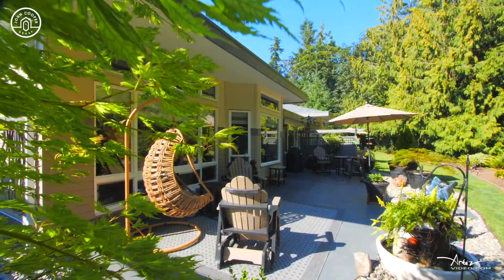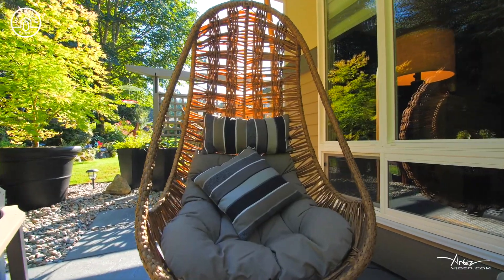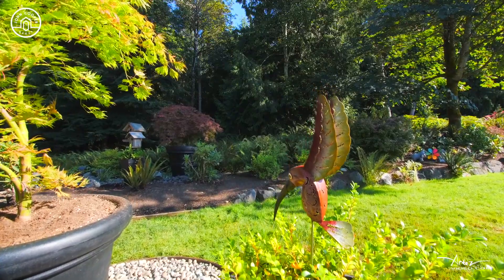The spacious living space flows out onto a beautiful patio that's surrounded by green space.